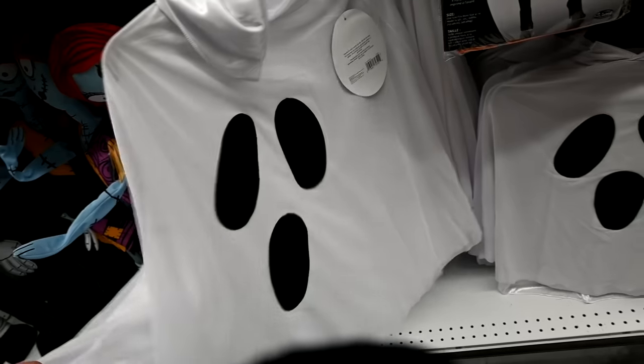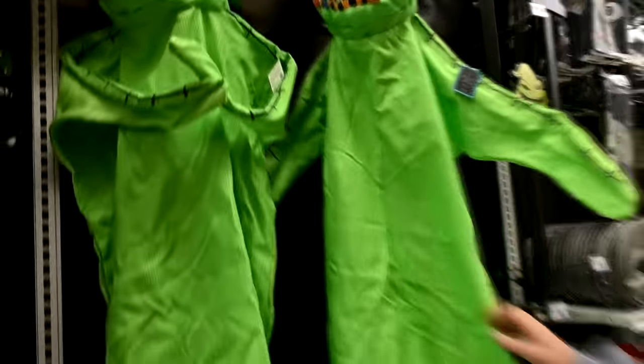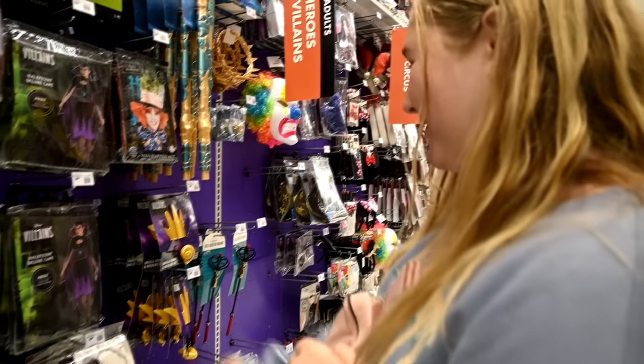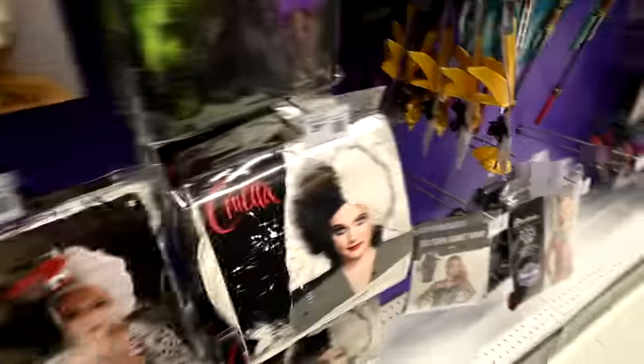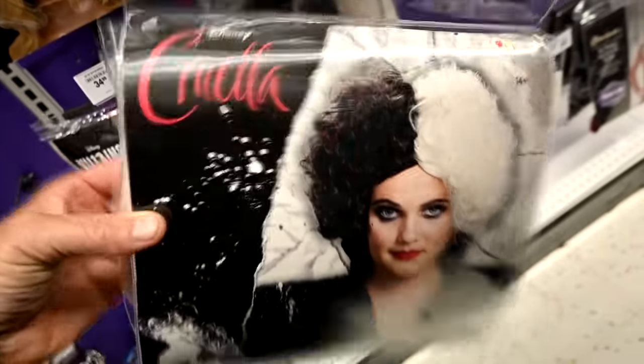We saw a horse costume made into a ghost, so we're still figuring it out. Or Sophie could be Cruella and bring Daisy, then dress Honey in a Dalmatian costume — or just a wig.